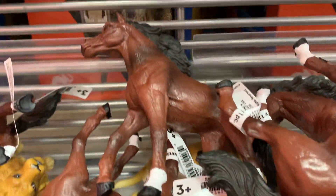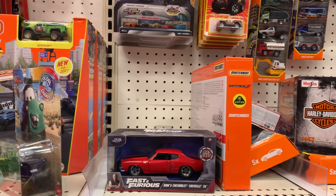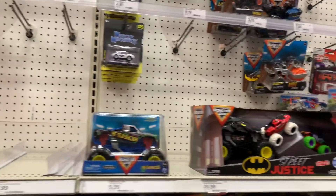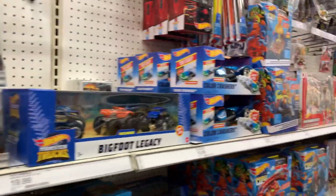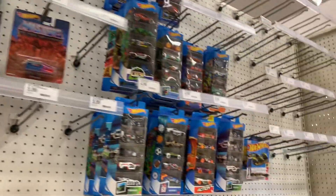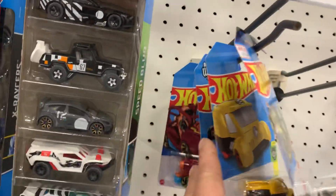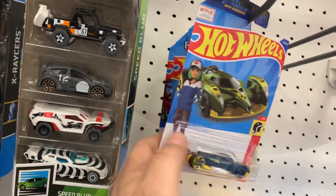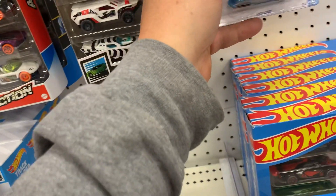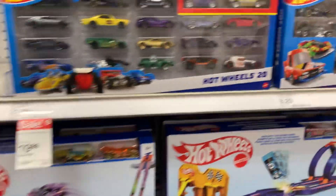I guess there's nothing here today. Not even one Hot Wheel. Well, that's wrong — somebody did take my picks. What case is this? This case is hidden right here at the store. That's cool — good stuff.